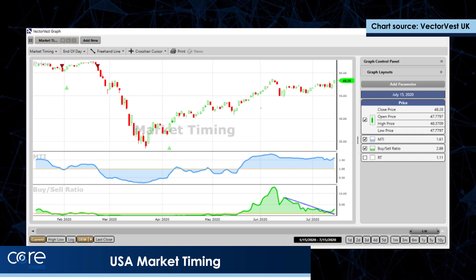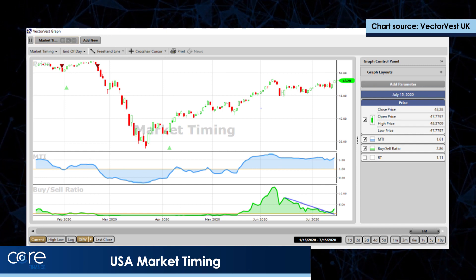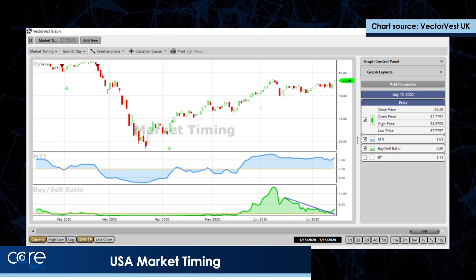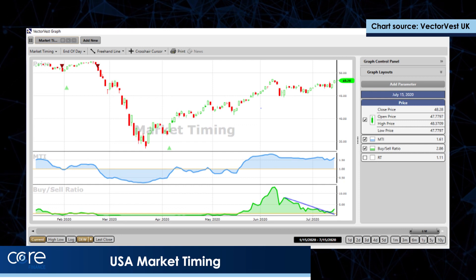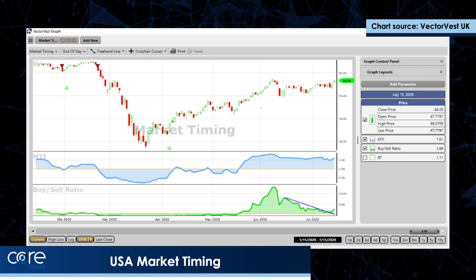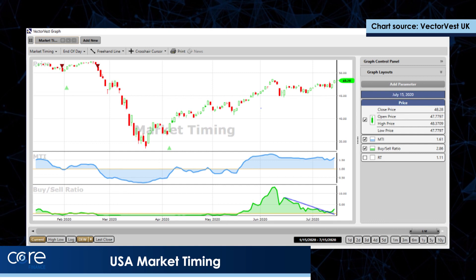You can see the last green triangle that occurred in the USA on the 6th of April, and the DEW — that's what it's called, the market timing system — is still positive since the 6th of April. The green line study below the prices is a market breadth indicator, the VectorVest buy-sell ratio, and that's shouting a warning that this trend is mature.